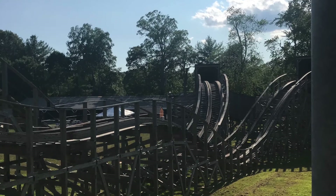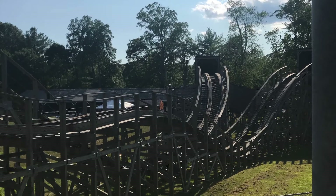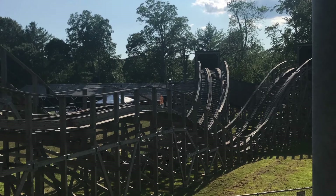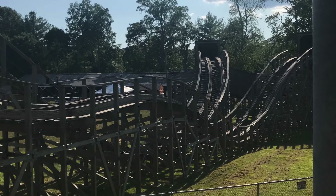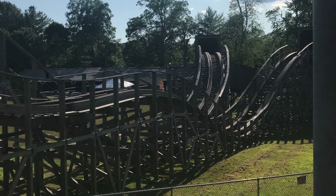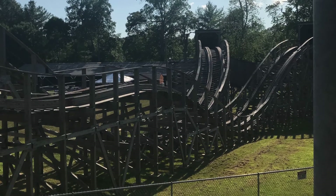I really liked the small airtime hill after the first drop, and there's also a pretty intense banked turn into a shed. Overall, I'm going to give this ride an 8 out of 10. It was definitely the surprise of the trip, and probably one of the most underrated roller coasters I've ever been on.